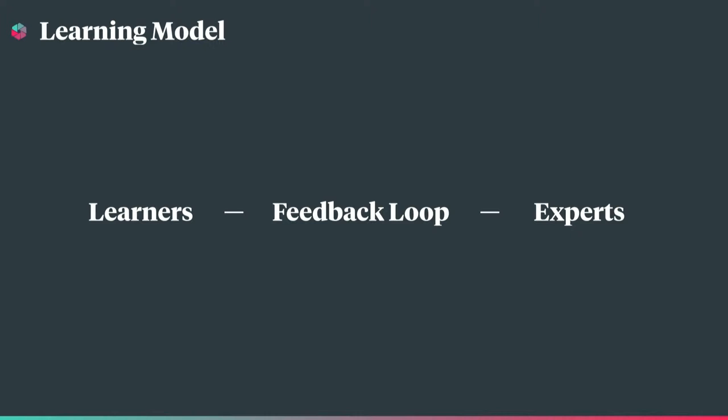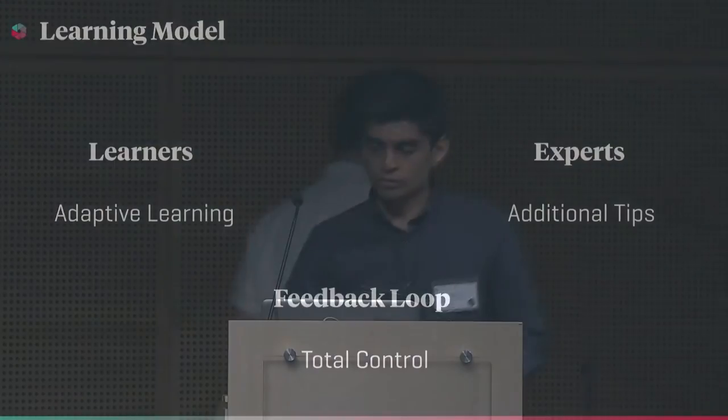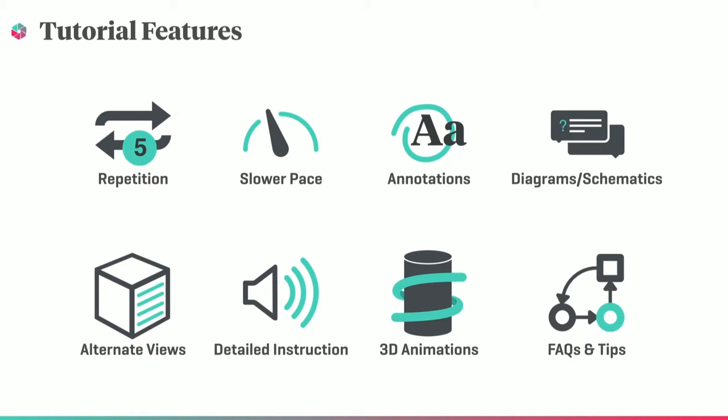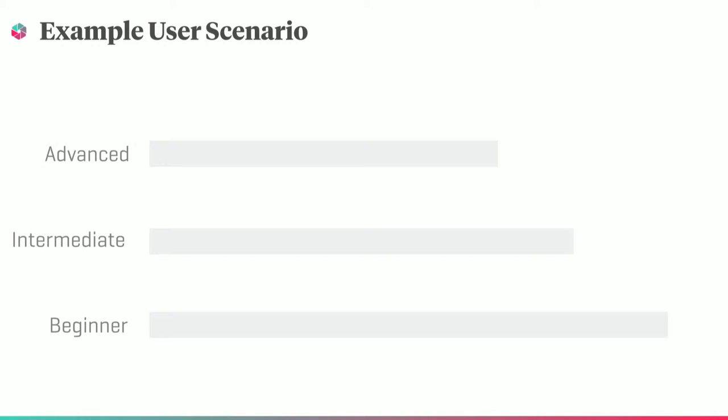To frame our discussion of the core features of Loop, we utilized a high-level expert-to-learner interaction model. Our design principles of adaptive learning, additional tips, and total control are all addressed with this model. Here are some ways we can improve or augment a video tutorial: building in additional repetition of steps, providing more detailed audio instruction, and showing alternate views of a step. We section these features into two categories — features built into the tutorial during creation, and supplementary content that can be added post-creation, provided by the expert or sourced from the community. We incorporated different quantities and degrees of each of those features into three tracks to accommodate different types of users.